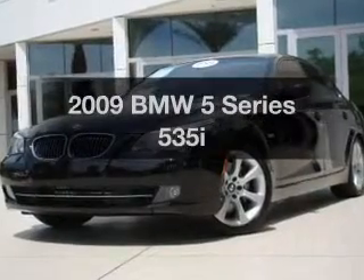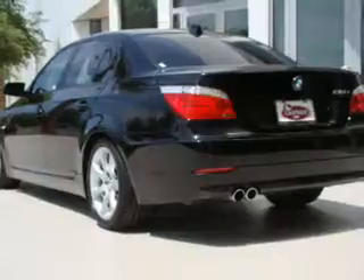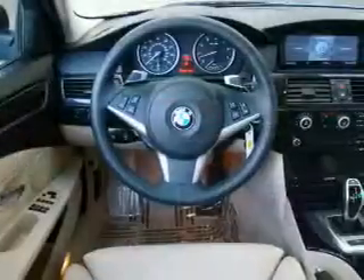Presenting the 2009 BMW 5 Series. Everything you need under one roof with this great vehicle, with a reliable six-cylinder engine connected to a smooth shifting transmission.